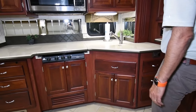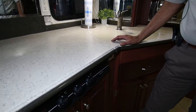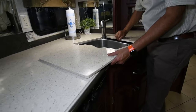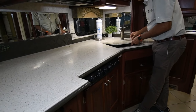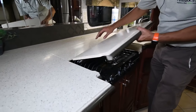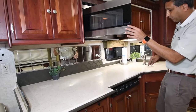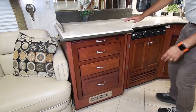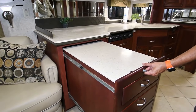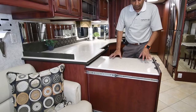The Corian countertops look nice — they've got some scratches but no cracks, and you can polish them. It's a stainless steel double sink with a pull-out sprayer. There's some extra counter space and a three-burner gas stove. The convection microwave oven is up top, giving you more storage underneath. And here's one you'll love — a kitchen island that pulls out for extra counter space, with LED lights underneath.